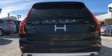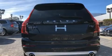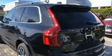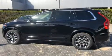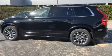Volvo prioritized handling and performance with features such as a built-in garage door transmitter, power front seats, a headlight cleaning system, power moonroof, lane departure warning, and a split folding rear seat.